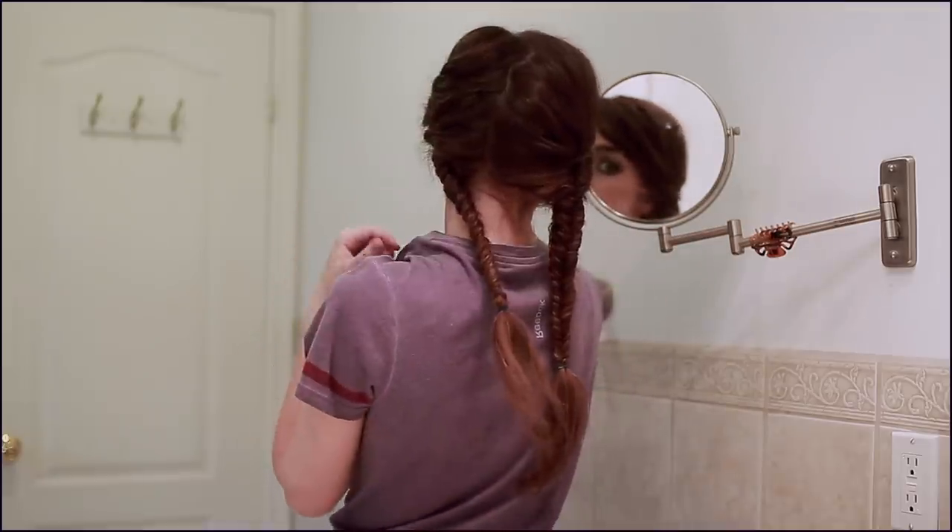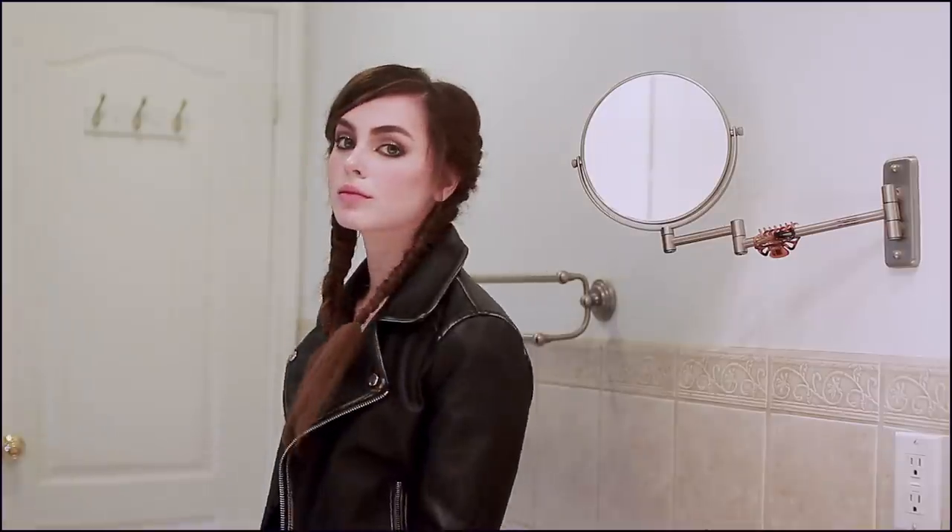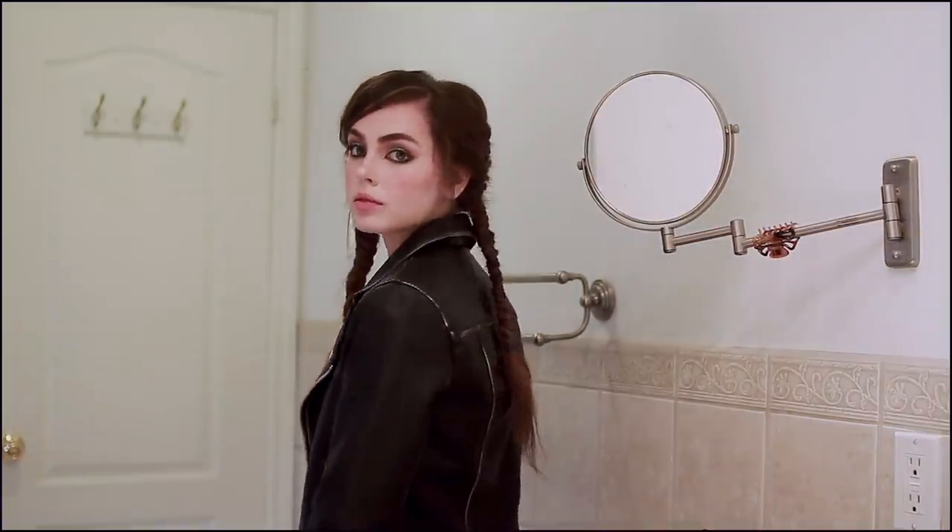For an outfit I go with a muted, worn-in tee and a leather jacket — of course, an Effie staple. For makeup I went for a barely-there lip shade, using Revlon in Bare Affair. The base makeup is pretty similar to the iconic Effie tutorial I already did, but just a little bit more smoky and worn in.